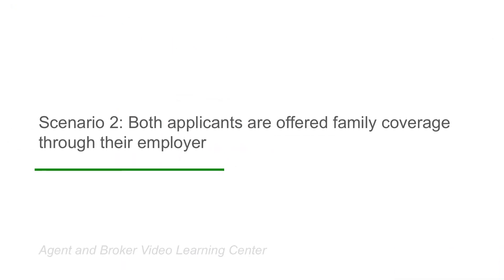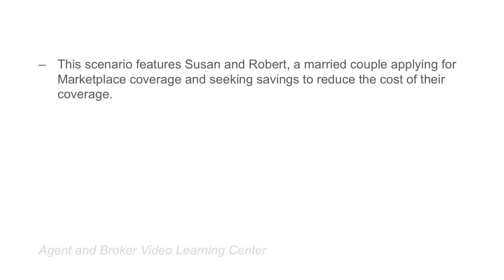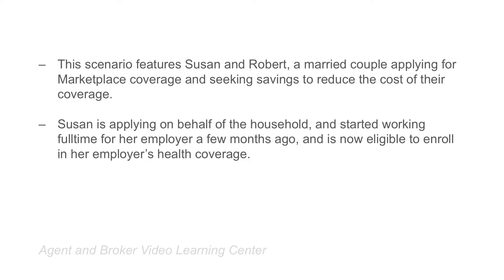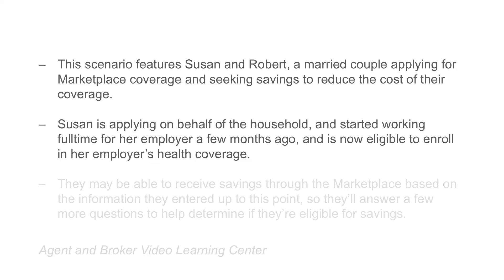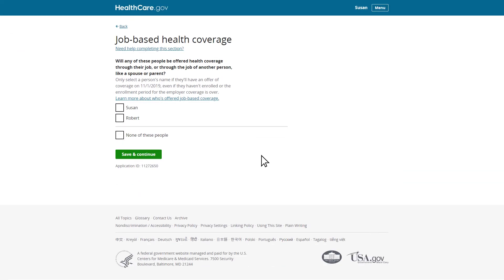This next scenario features Susan and Robert, a married couple living together in Texas, applying for Marketplace coverage and seeking savings to reduce the cost of their coverage. Susan is applying on behalf of the household and started working full-time at her employer two months ago and is now eligible for coverage. Robert works for a small employer that started offering its employees health insurance for the first time last month, and neither of them have enrolled in their employer's plans. Susan and Robert may be able to receive savings through the Marketplace, such as advance payments of the premium tax credit, so they'll answer a few questions to help determine if they are eligible for savings.